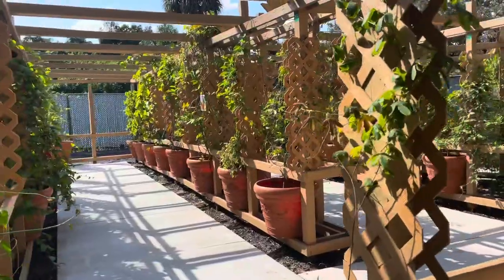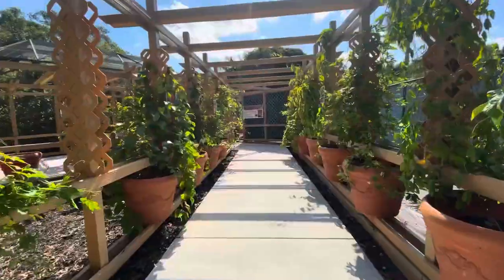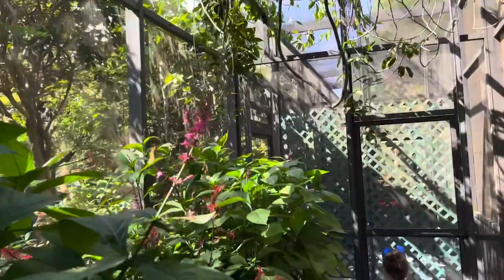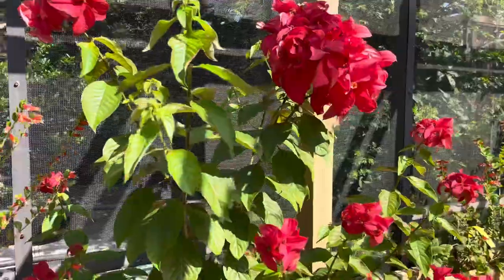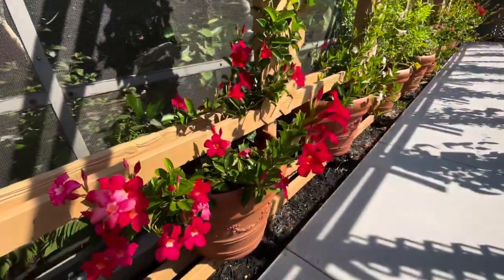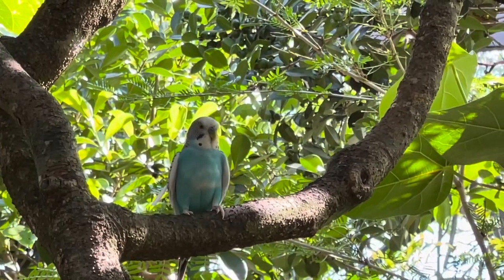Stop number six is the vine-covered maze on the way to the tropical bird aviary. In this section you can see all kinds of plants, flowers, and vines. This garden houses the largest collection of passion flowers in the world.